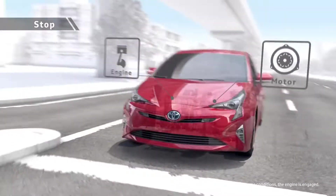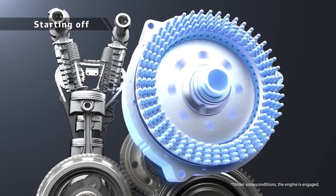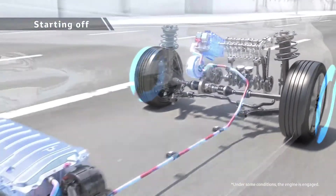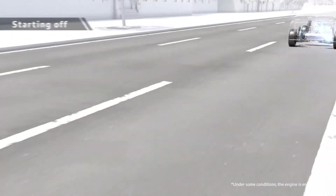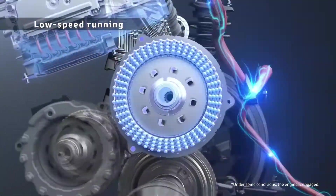For a Toyota hybrid vehicle, when not moving, all units stop and there is no wasted energy. When the vehicle starts off, the motor drives it quietly and smoothly. For driving at low speed, the motor is used to achieve low fuel consumption.